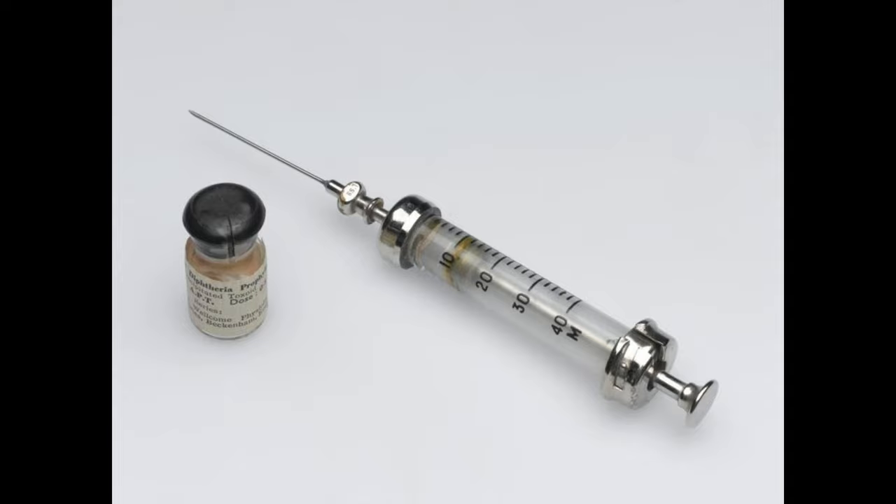Hey everyone! Welcome back to our channel! Today, we're diving into the fascinating history of hypodermic syringes and how they've revolutionized the way we administer pharmaceutical drugs.